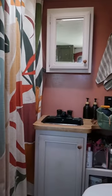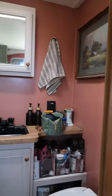This is my bathroom. I think I want to paint the wall — I'm really tired of the pink. What color should I do? I'm over it.